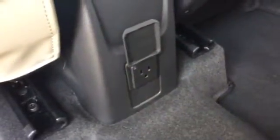Got the 60/40 split bench here in the back in case you need some additional cargo room. One easy lift — this will come down or up. And there's a 110-volt power outlet back here. Pretty cool.